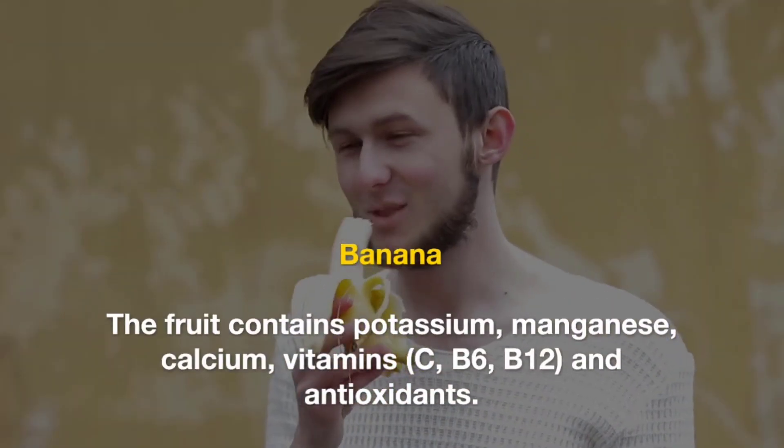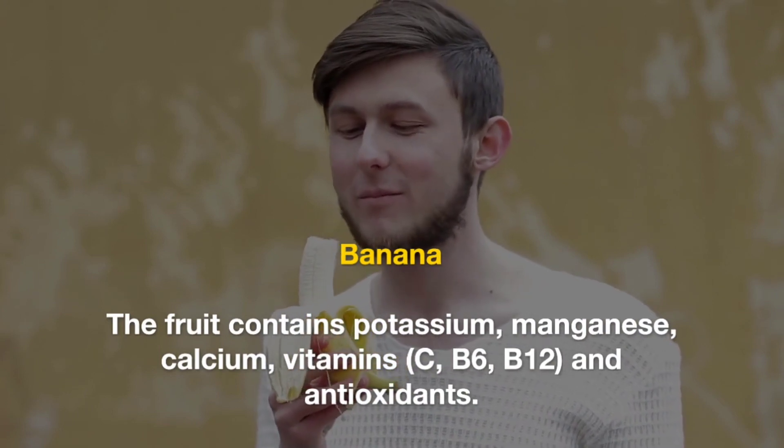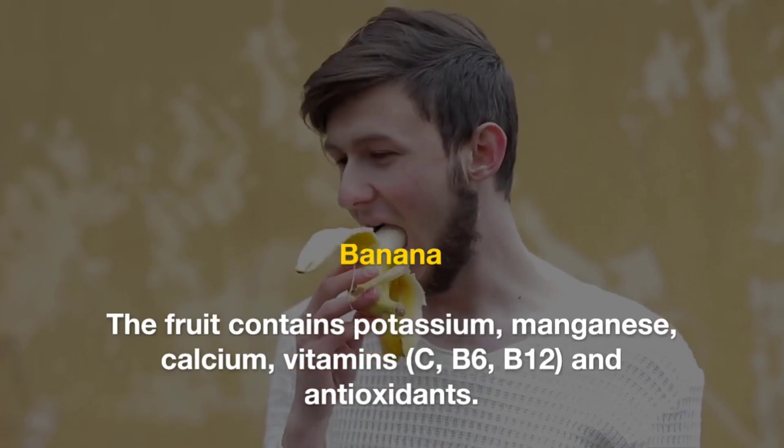Banana. The fruit contains potassium, manganese, calcium, vitamins C, B6, B12, and antioxidants.